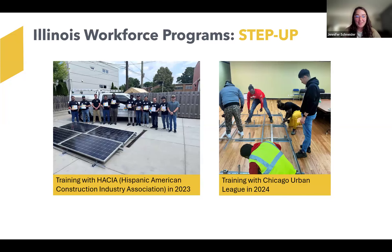Here are some great photos of HACIA and Urban League from trainings this past year. This photo on the left is from a HACIA training last summer. Through HACIA, we now know that 70% of the participants in that training cohort last July are now employed in the solar industry, which is a really great result. When we do these trainings, we really want to make sure that it's actually leading to meaningful employment for folks, especially in the solar field.